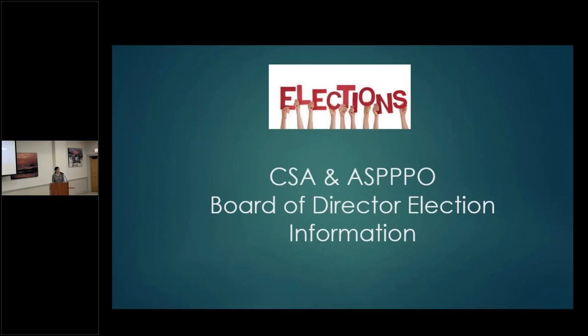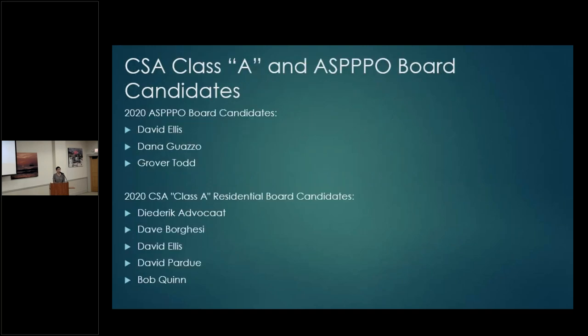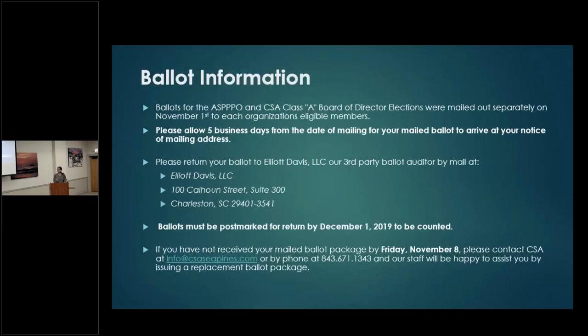Regarding the CSA and ASPO board of director elections: there are three seats open for the CSA Class A board of directors and three seats open for the ASPO board of directors. ASPO board candidates are David Ellis, Dana Gazo, and Grover Todd. CSA Class A residential board director candidates are Derek Abracott, Dave Borghese, David Ellis, David Pardue, and Bob Quinn. Quick show of hands — can you raise your hand if you've received your ballot?